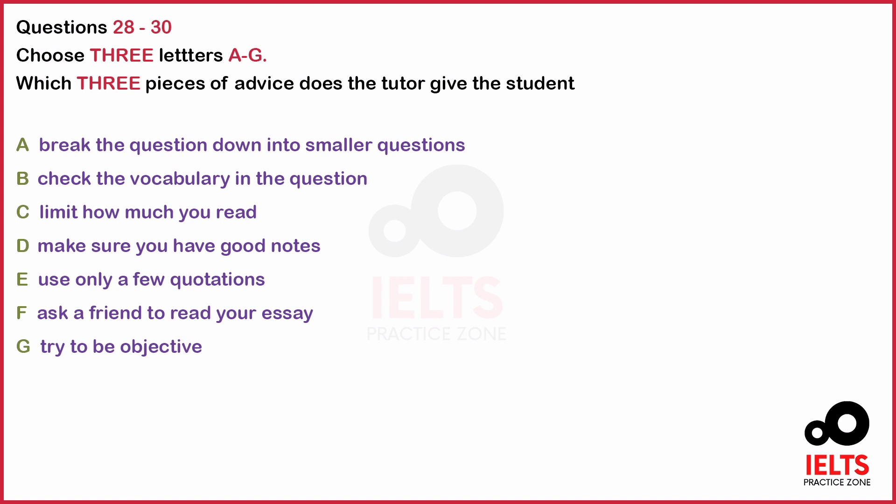OK. Thanks. Do you read other students' essays when you've finished? No. Why? Is that a good idea? Well, you can confuse each other, so I'd advise against it. But it's up to you. OK. Thanks very much for your time. That is the end of part three. You now have half a minute to check your answers.